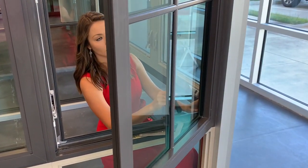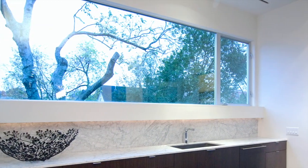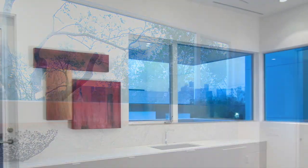It has a smooth crank out handle, clean lines, and is available in five popular frame colors — custom colors available upon request — and a wide range of glass options.